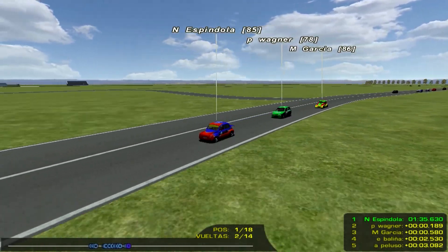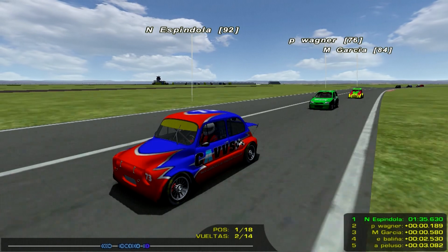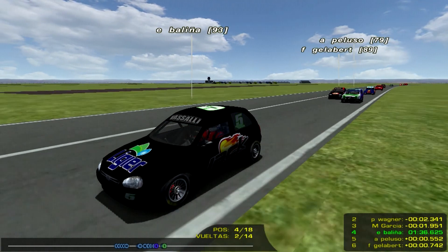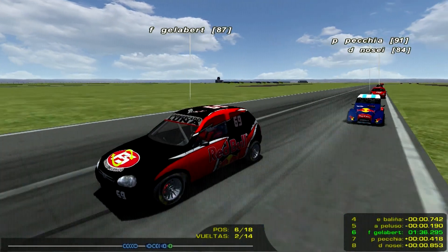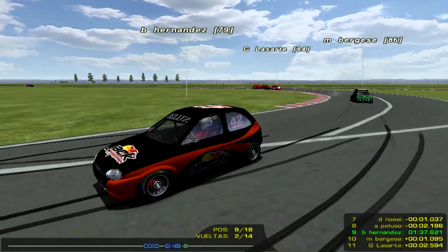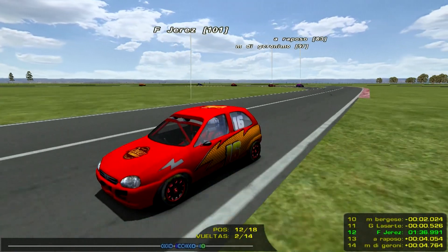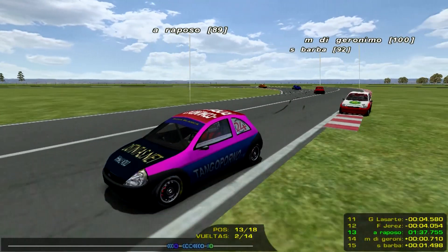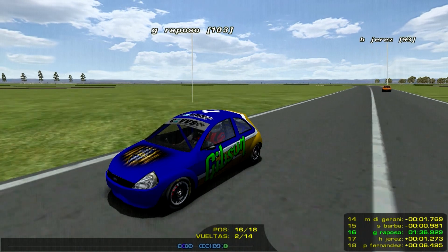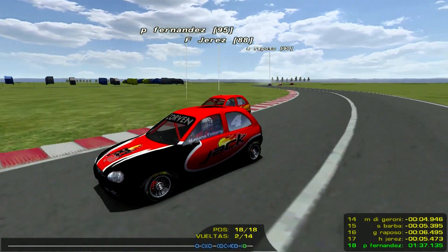Hay que tener en cuenta que es por sumatoria de tiempos. Es decir, no hay que volverse loco, no se gana la carrera con una sola maniobra. Hay que hacer diferencia en lo que están haciendo Nacho Espíndola, Pablo Wagner y Matías García con el resto, para sumar para la segunda final. Facundo Gielaber está después del sexto lugar. Van entendiendo la carrera, la van leyendo bien los tres primeros, tanto Espíndola como Wagner y Matías García, se van ayudando a no molestarse para escaparse del resto, y todavía queda la otra final y después armar el clasificador por sumatoria de tiempos.